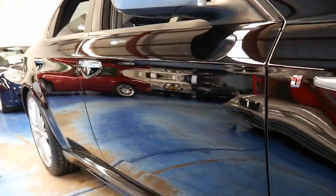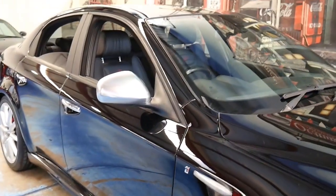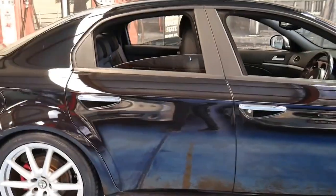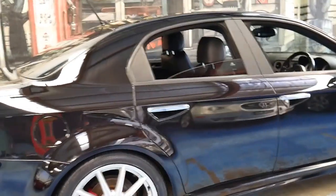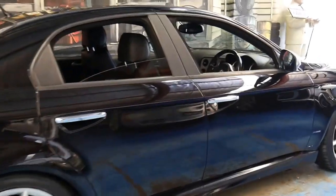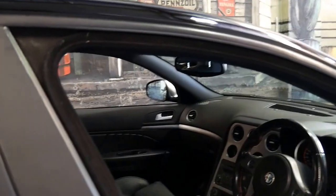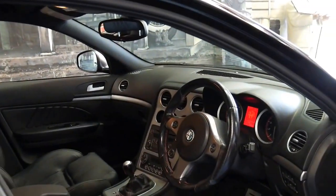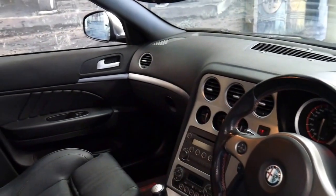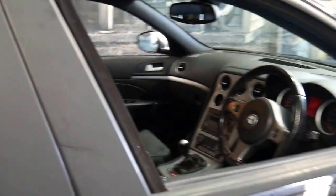If you look down the side, it's very, very straight. When we got the car in stock, the first thing I did was take it for a drive. And as I expected, it drove absolutely beautifully. The engine sounds fantastic. And I think that for me, Alfa, four-cylinder, manual — all makes a lot of sense.